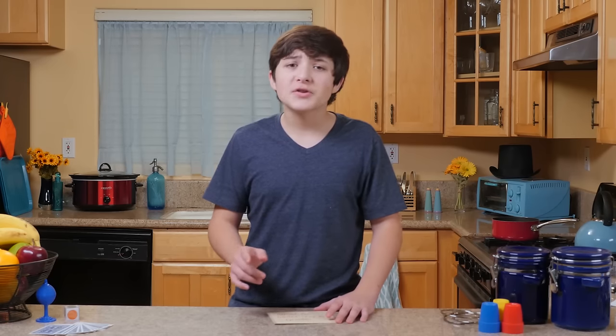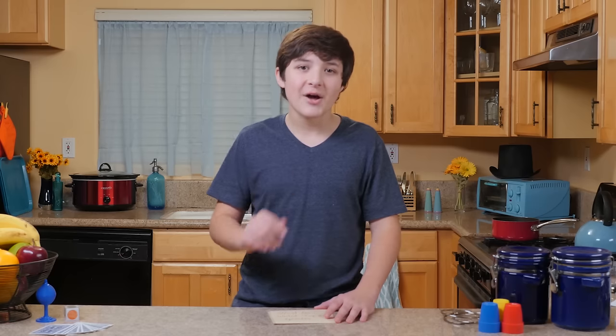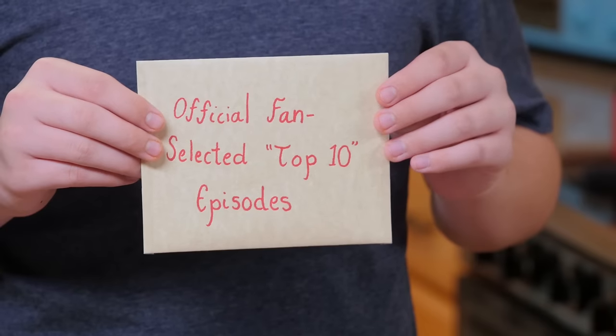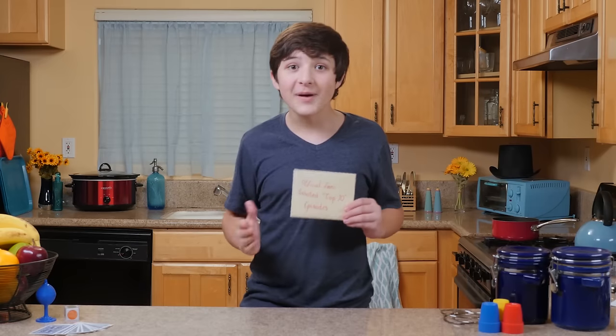Hello and welcome to Junk Drawer Magic, where we show you how to do cool tricks with things found in your junk drawer. And today we're doing something special — we are counting down the top 10 Junk Drawer Magic episodes of 2016, and they're chosen by you.